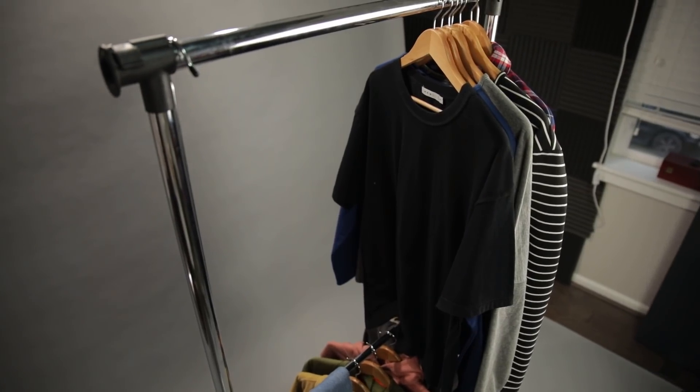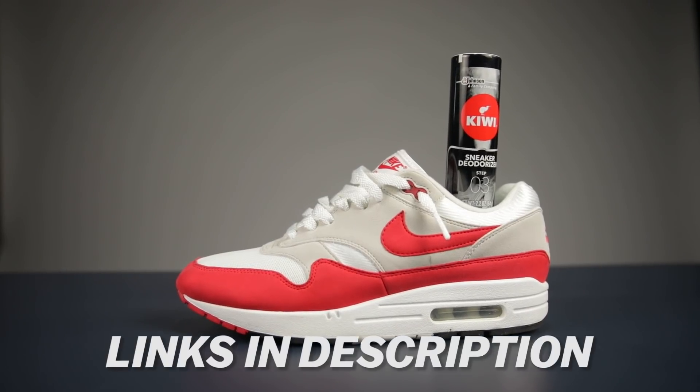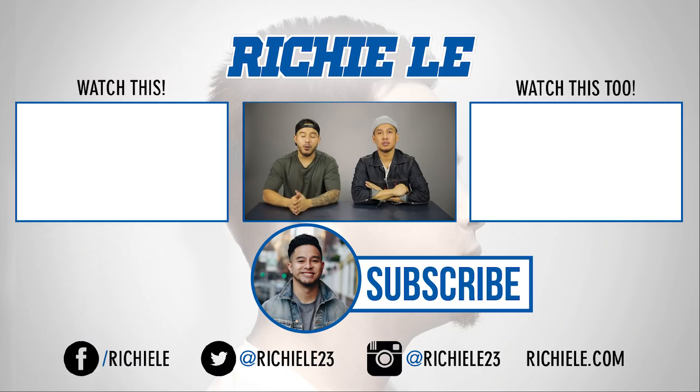Thank you guys for checking out these five affordable items that every guy needs in their life. Links are in the description box below if you're interested in any of these items. Also use that promo code RICHIE30 for 30% off your first month of Scentbird. Shout out to Tan — make sure you check out his Instagram and follow him. Until next time, we out!